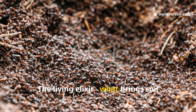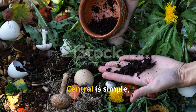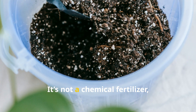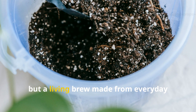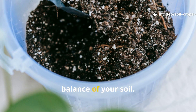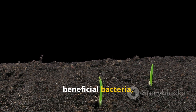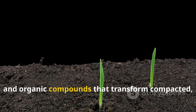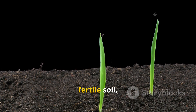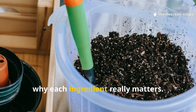The living organisms beneath the surface need nourishment. And when you give it to them, they'll repay you with vibrant, fertile beds next spring. The solution we use at Soil and Crop Central is simple, natural, and incredibly powerful. It's not a chemical fertilizer, but a living brew made from everyday ingredients that restore the biological balance of your soil. Here's how it's made and why each ingredient really matters.